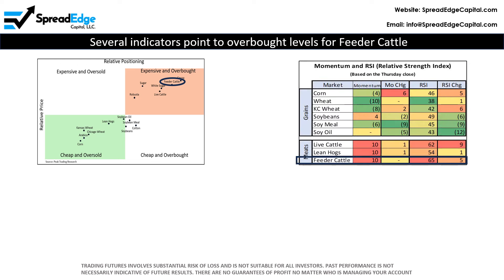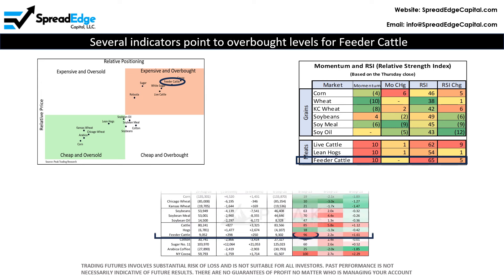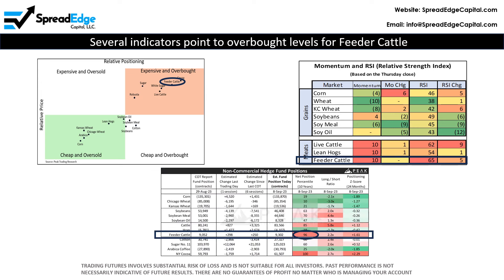In addition, feeder cattle has a maximum 10 score, indicating that CTAs are fully invested and have little trading capital to add to existing longs. Note also that the relative strength score is 65 and amongst the strongest in the ag complex — scores approaching 70 have a high likelihood of reversal. Finally, feeder cattle has a 96 out of the maximum 100 net position percentile score for both non-commercial and managed money hedge funds.